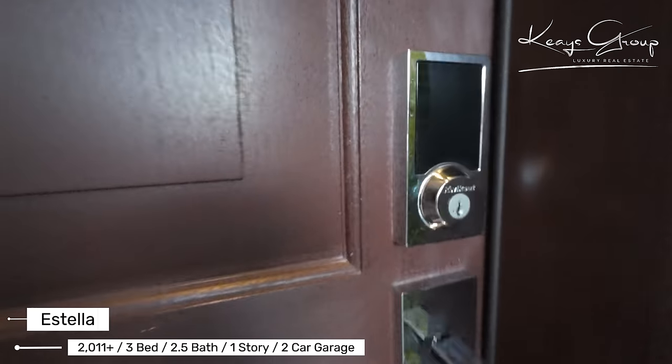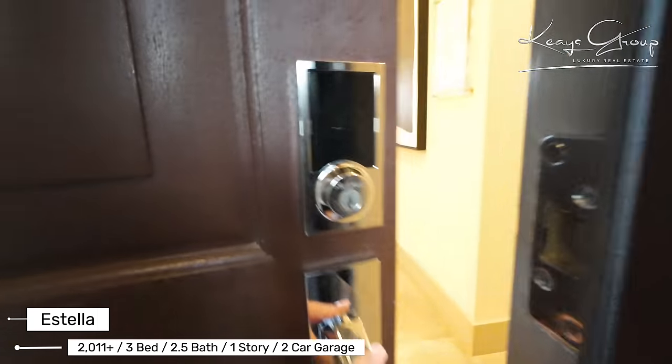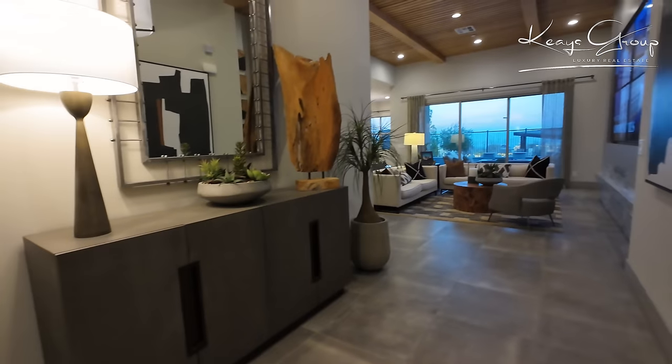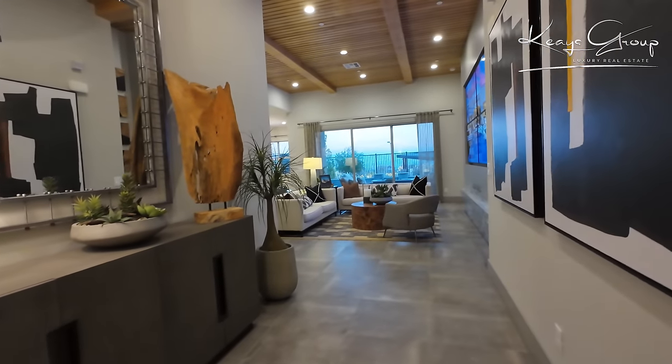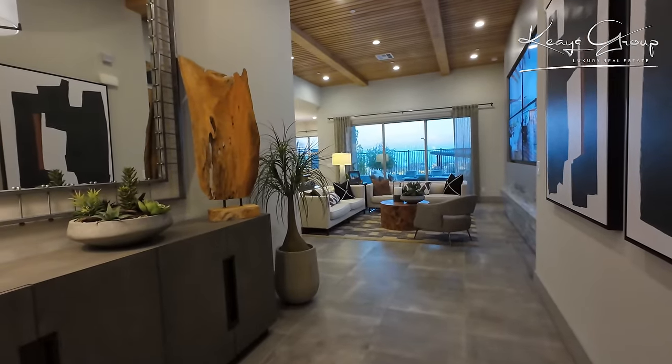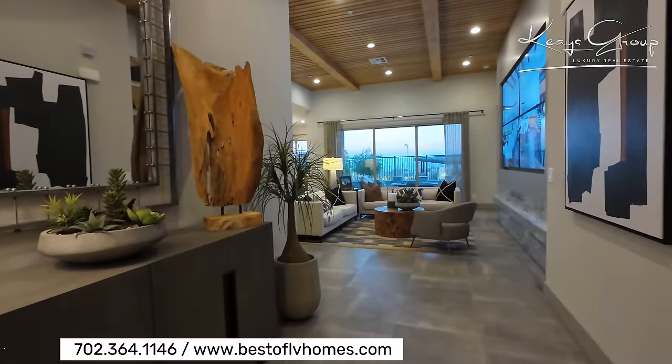Let's take a look inside. This is the Estella, with a Spanish elevation. The Estella, just as we're looking at it, starts at $801,000.